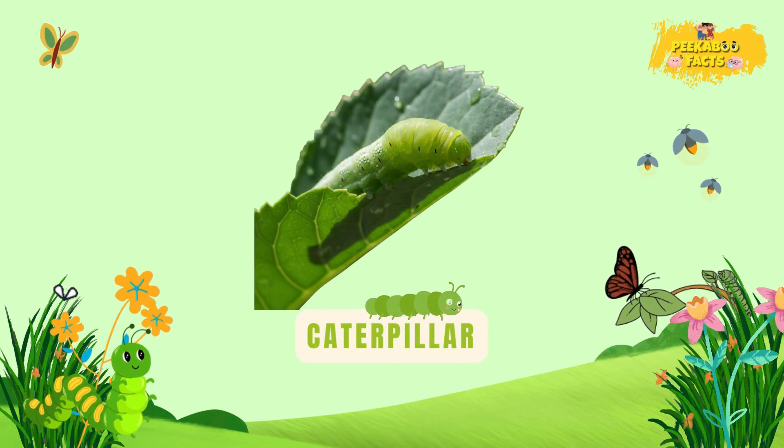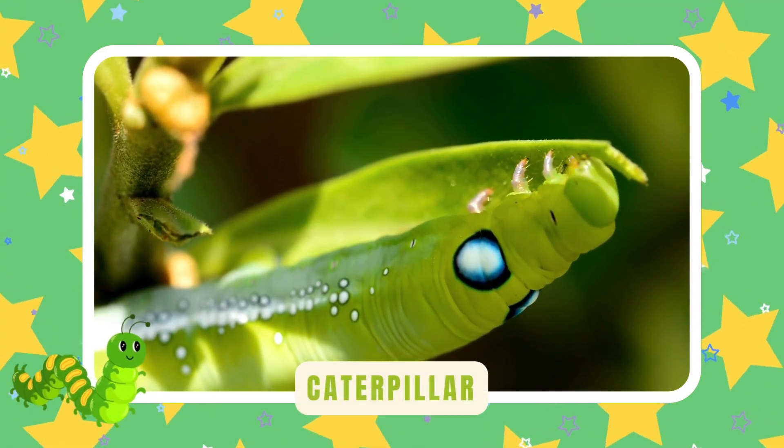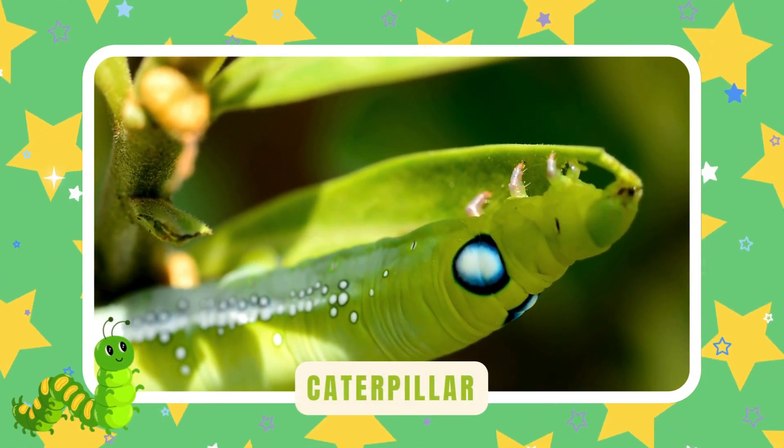Caterpillar. Caterpillars munch on leaves all day. They grow big and wrap into a cocoon. Then — surprise! — a butterfly appears.